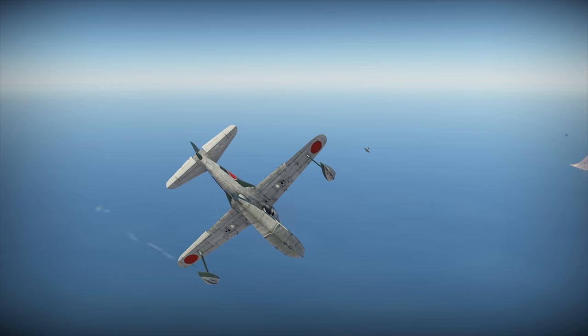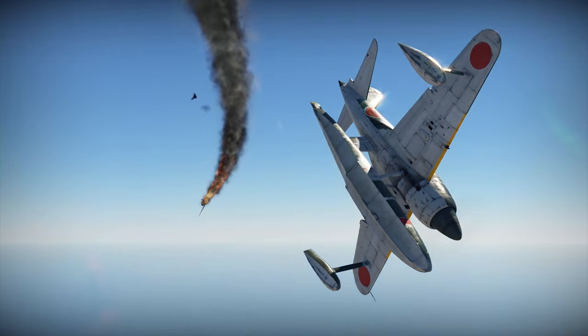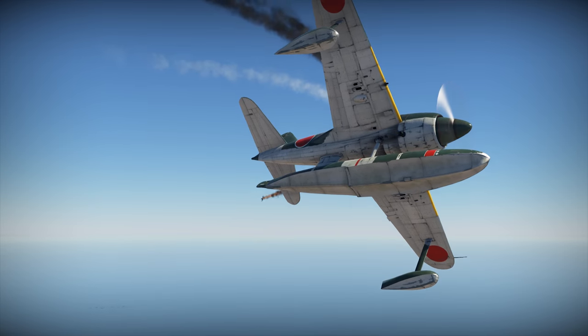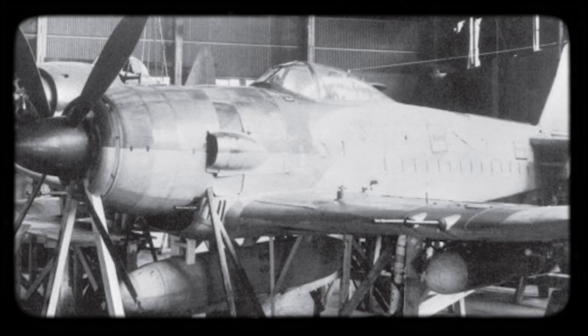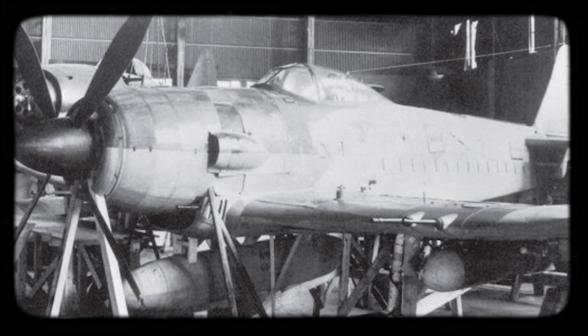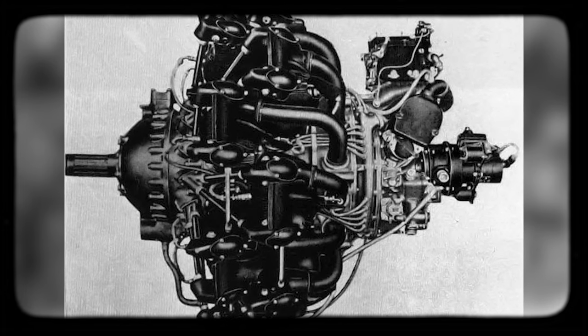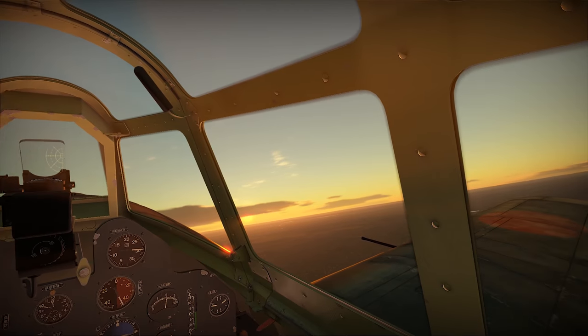Naturally, nobody expected the new machine to be any good. The plan was to make something that would work as a temporary solution and buy the Japanese some time to prepare a new generation of high-speed interceptors. In a very short time, Kawanishi engineers designed the J6K Jinpu, basically a reworked Kyofu using the familiar Mitsubishi Kasei two-row 14-cylinder radial engine.